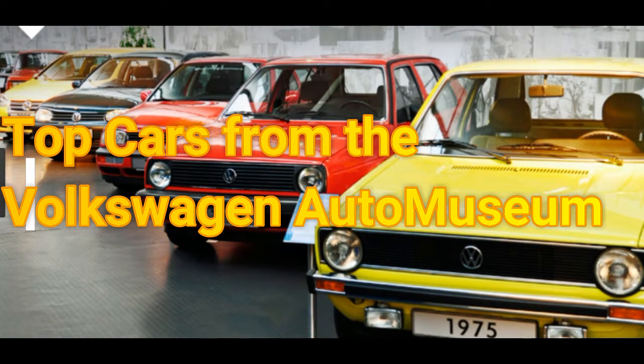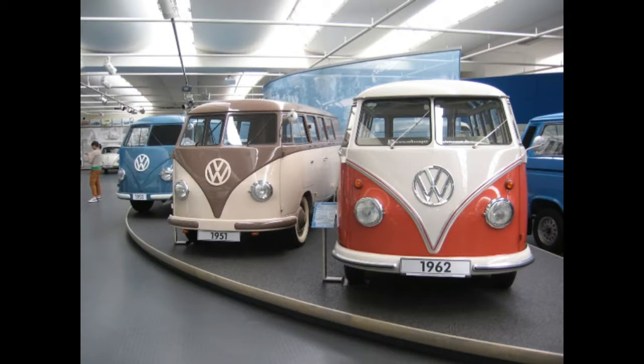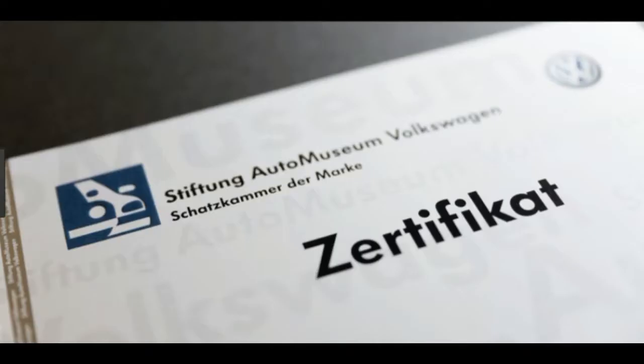Most visitors to Wolfsburg, Germany, will see the fantastic car museum at the Autostadt, but relatively few will take the two-minute drive to one of the country's hidden gems, the Volkswagen Auto Museum. Here are some of the cooler vehicles you'll find there.